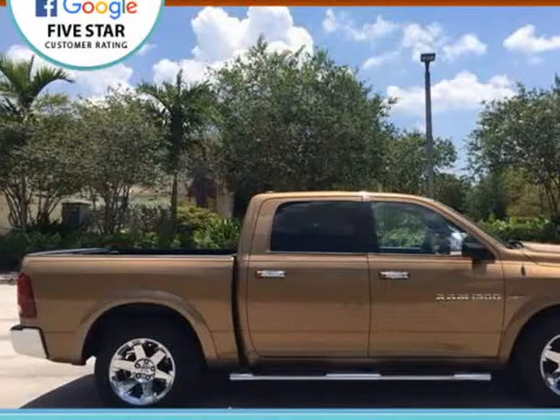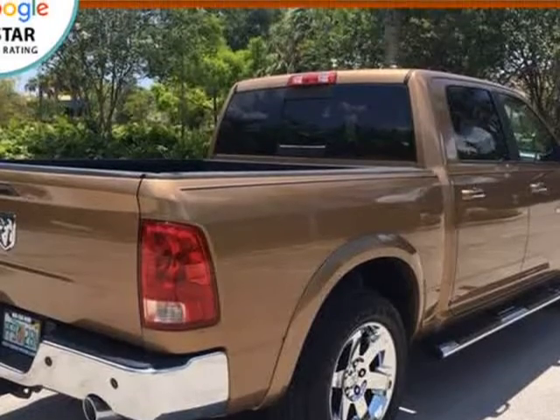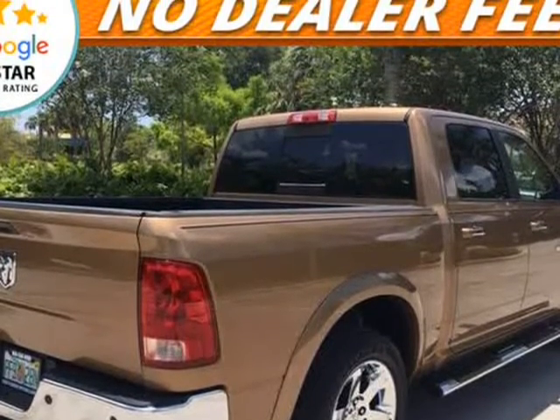5.7L V8 Hemi engine. Leather-trimmed bucket seats, power front seats, driver seat memory, heated and ventilated front seats, rear heated seats.